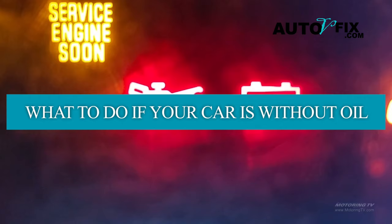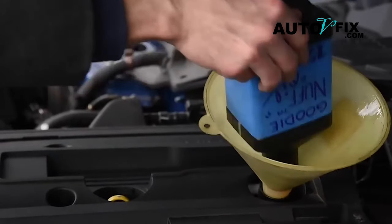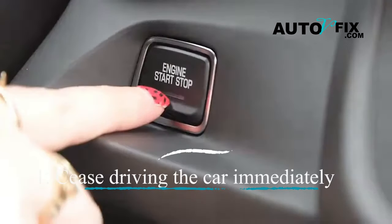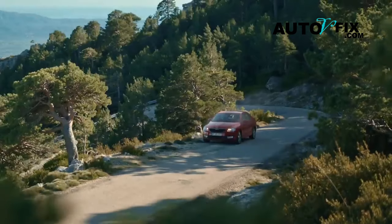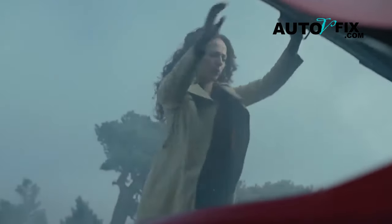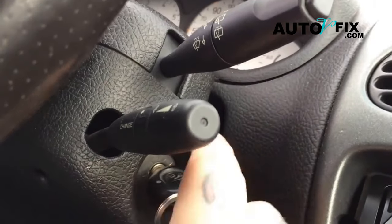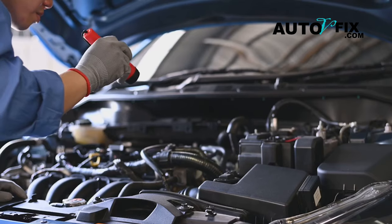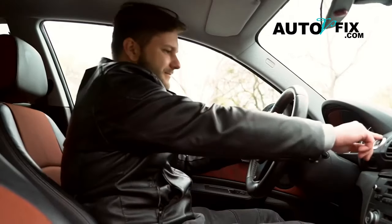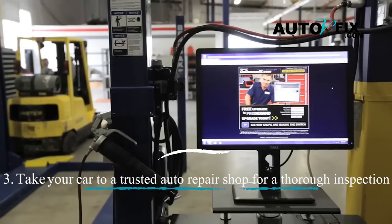What to do if your car is without oil. If you discover your car is operating without oil, immediate action is imperative to prevent further damage. Step 1: cease driving the car immediately. Operating a car without oil, even for a brief period, can cause irreversible engine damage. Step 2: add oil to the engine before restarting it — this will lubricate the parts and minimize damage. However, have your car inspected by a professional before resuming driving. Step 3: take your car to an auto repair shop for a thorough inspection.